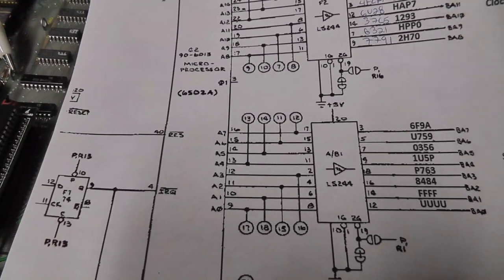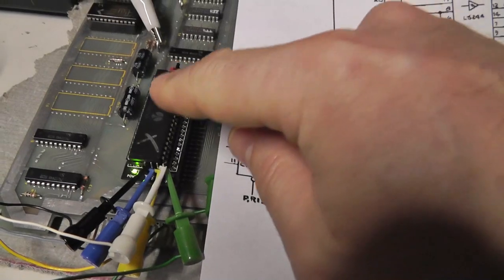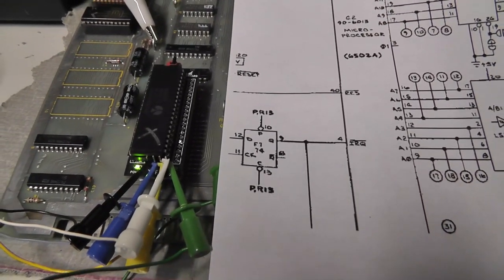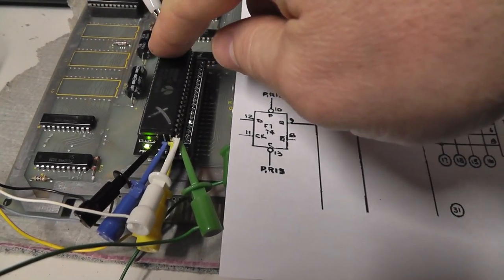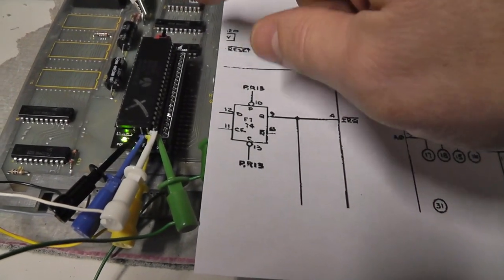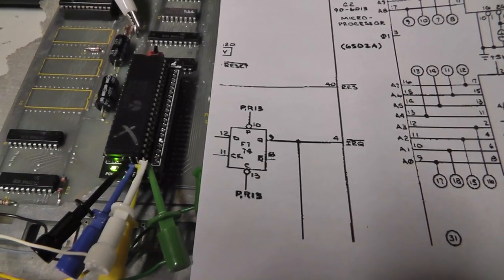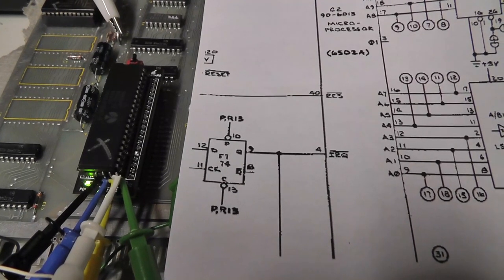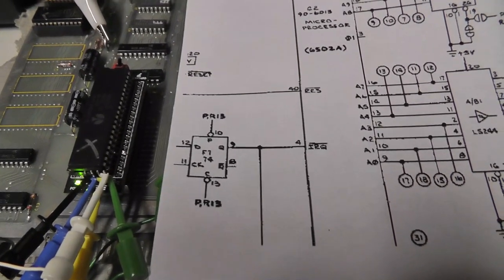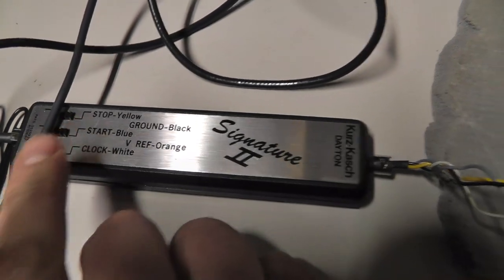I'm not going to cover what the signature analyzer does — I might do a basics video as I learn more. What we did is use a no-operation adapter from Vector Collector — I also made my own. This no-operation adapter creates an instruction set by tying some data lines high and some to ground, which basically turns the processor into a 16-bit counter so we can address all 65,536 addresses — all the memory space.